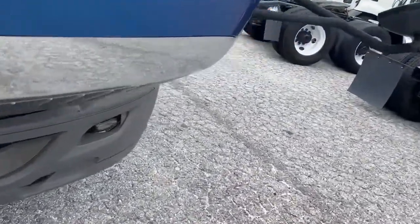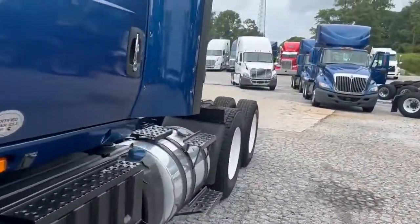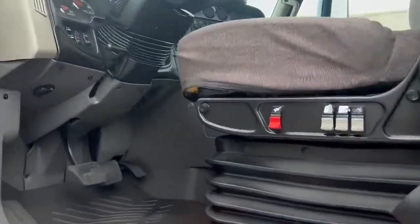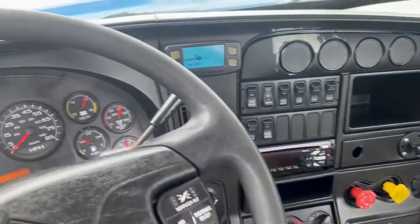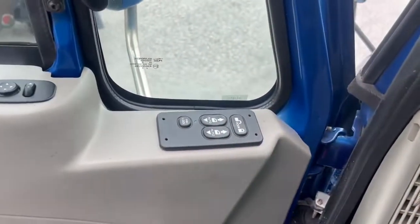Good running truck, good rubber, air slide 5th, air ride seat. Truck has a CD player, cold AC, inter-axle lock, 328,565 on the miles, power windows, locks and mirrors.